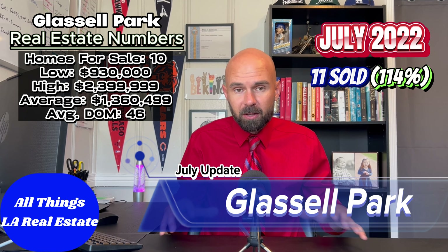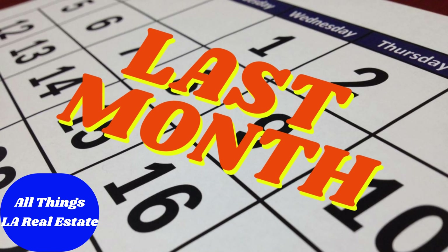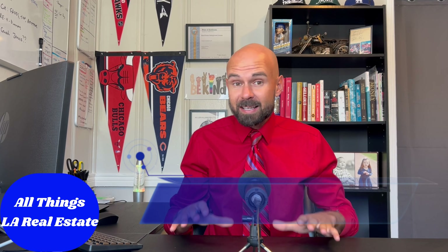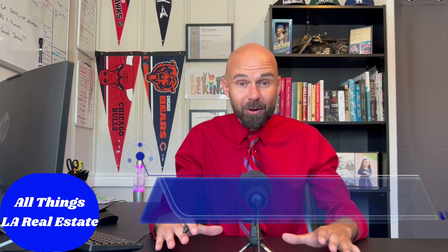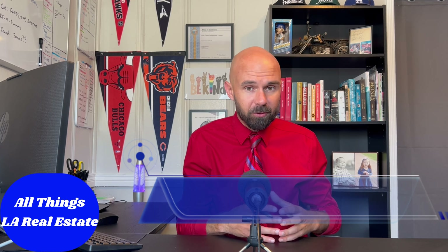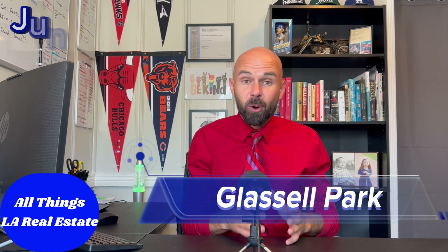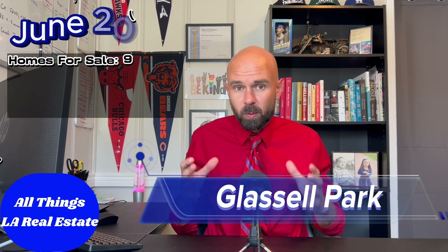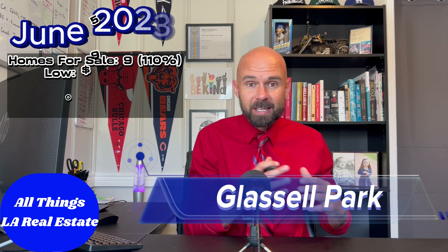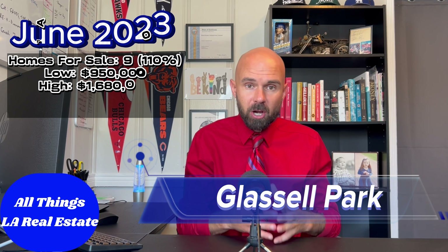If you're currently looking, the most important statistics are what happened last month. Nine homes sold at a 110% clip — meaning 10% over list price — which is very good for 2023. Most neighborhoods on the east side are seeing prices closer to list, so 10% over shows that buyers in Glassell Park were seeing value and willing to bid up.